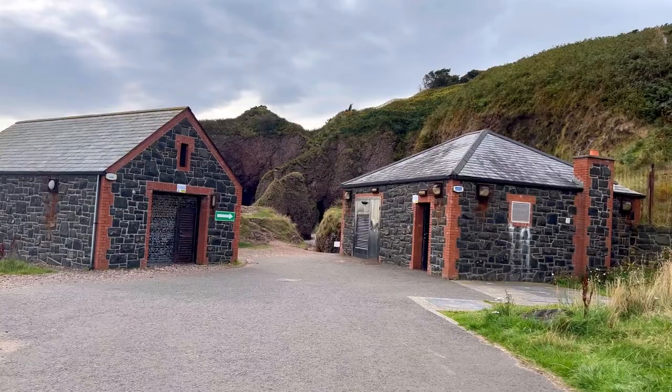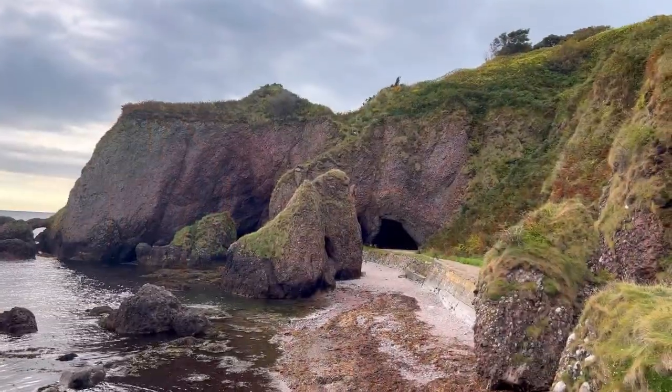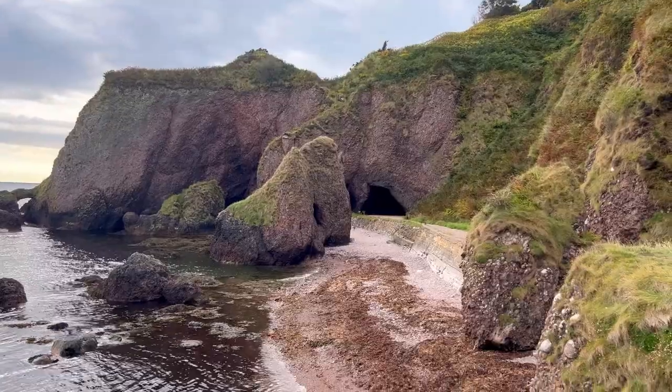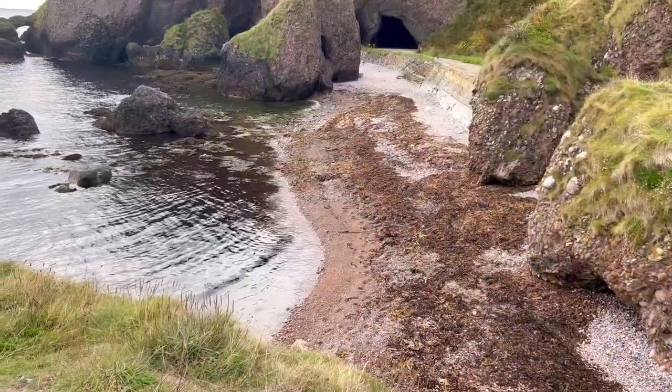There are two pathways: one along the beach and one around the side of the houses. I'm going to be a bit controversial here — I think the beach is not a good way to access the cave. It was very dangerous, lots of debris, and very hard to walk on.